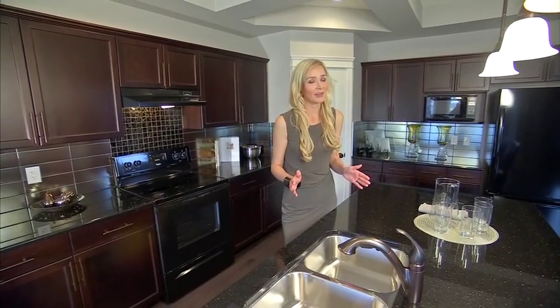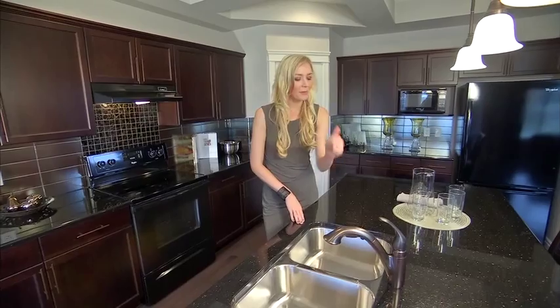Undermounted sinks are definitely the way to go in the kitchen. They're a great investment, plus they have the added convenience that if you have a mess, you just wipe it right off the counter.